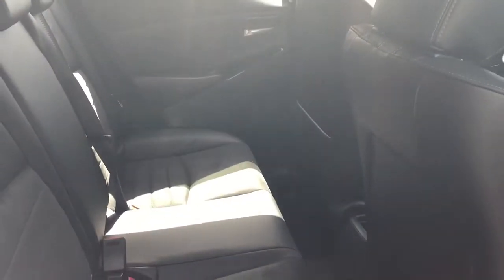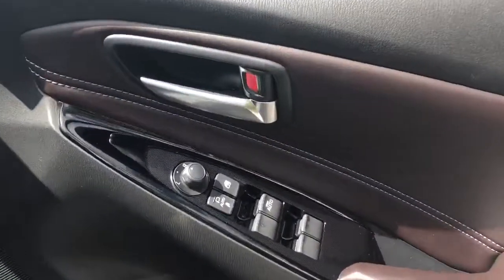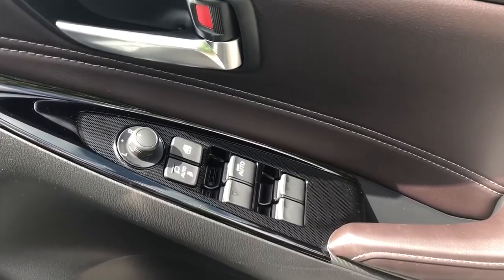There are rear electric windows, part leather part suede seats with isofix tethers, and front electric windows with powerfold wing mirrors.